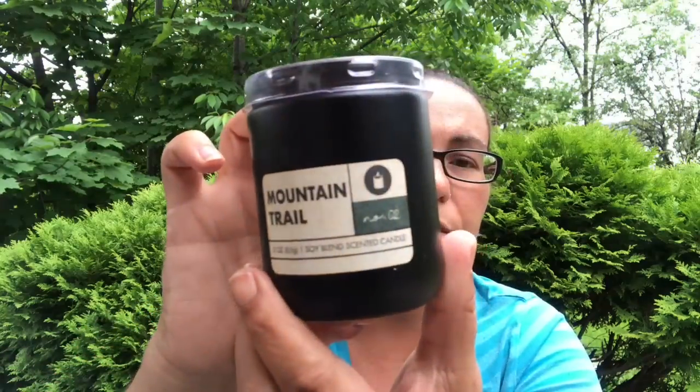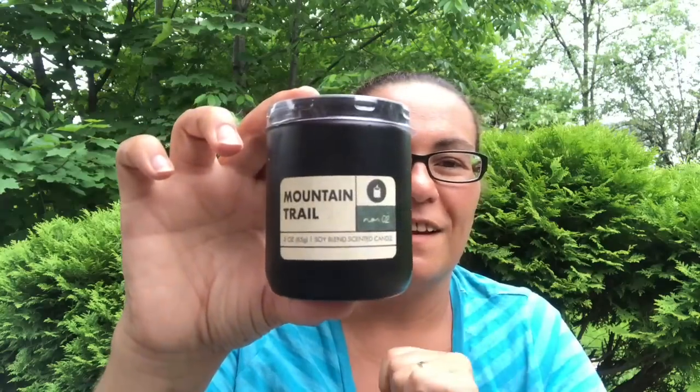I also got these candles — they were new to me. It's Mountain Trail, a three-ounce soy blend scented candle with one wick, and it smells amazing — like you're on top of a mountain. I got four of these; they're all the Mountain Trail scent.